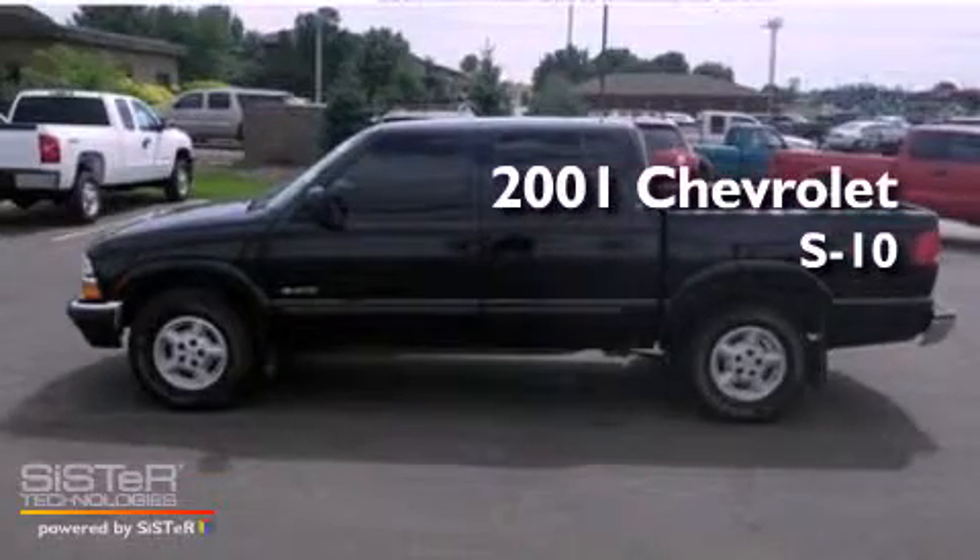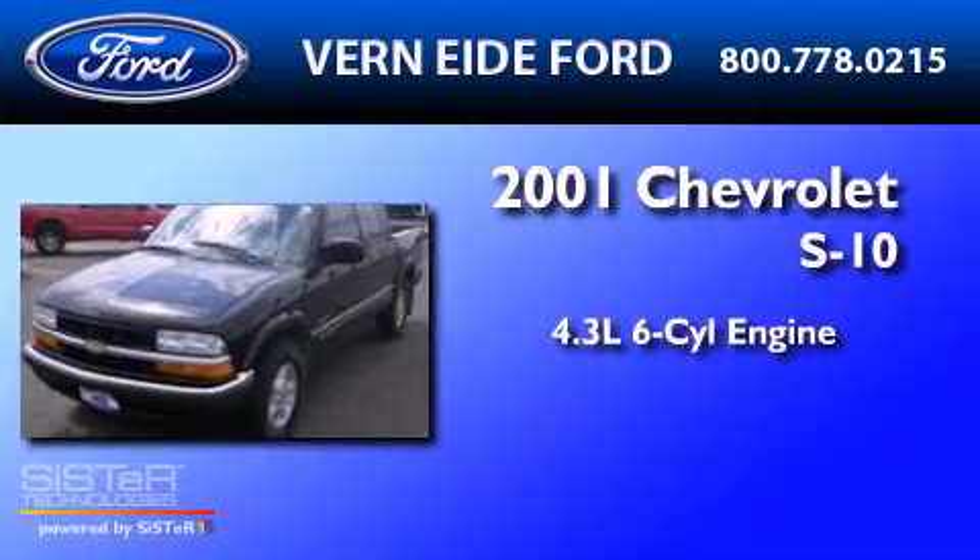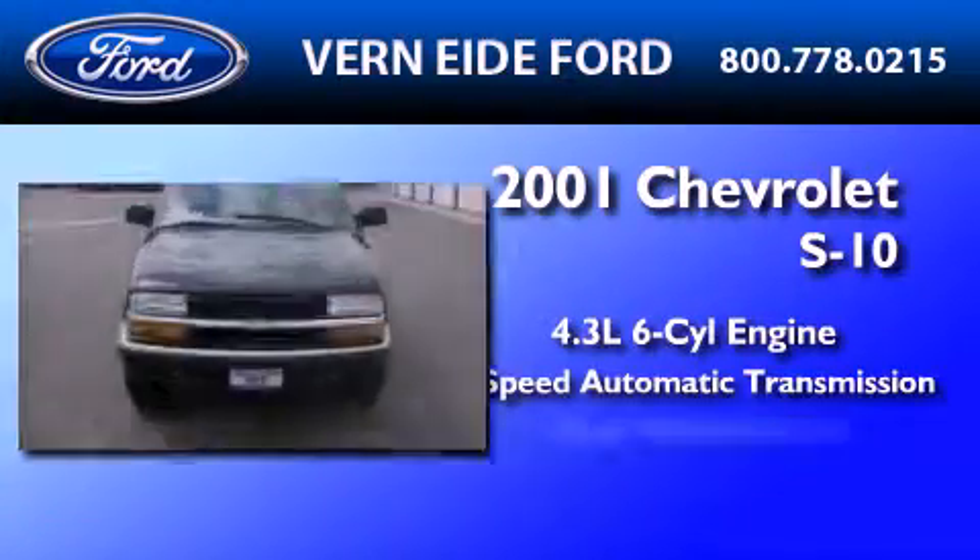This is a 2001 Chevrolet S10. It has a 4.3-liter six-cylinder engine, a four-speed automatic transmission, and four-wheel drive.